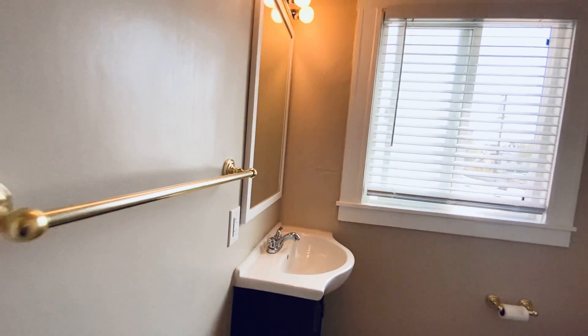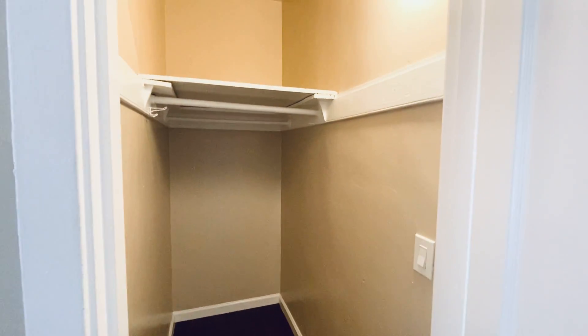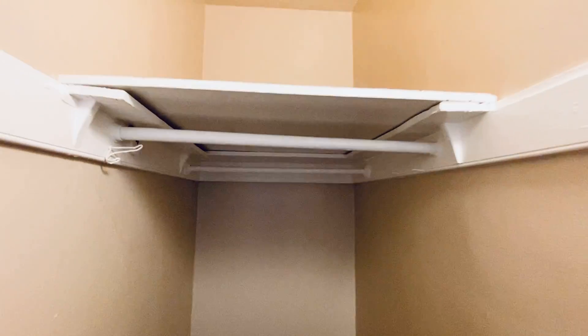A lot of natural light in this apartment. And here's the closet — it's very deep and has a storage shelf.